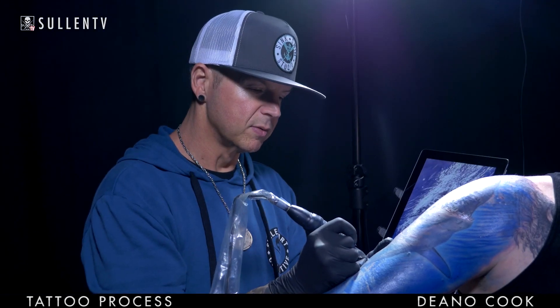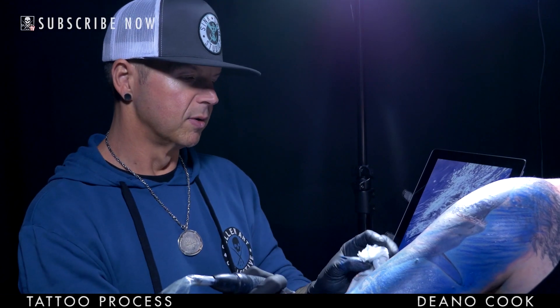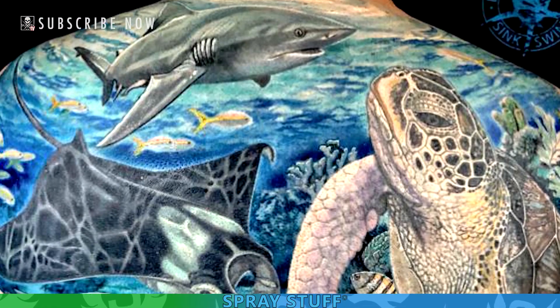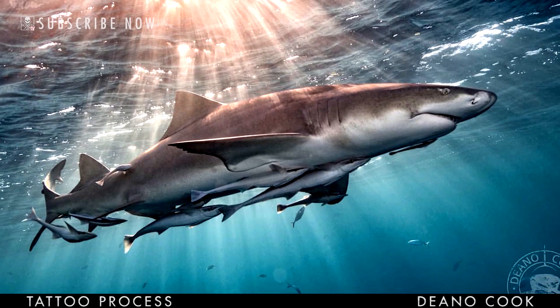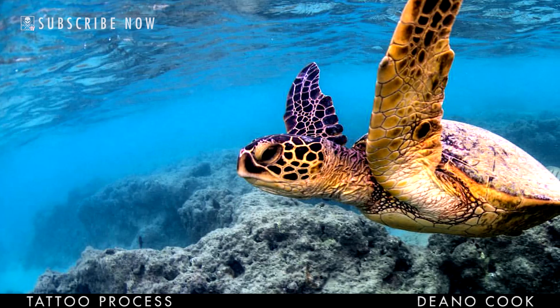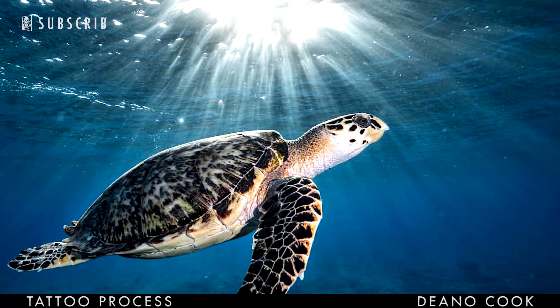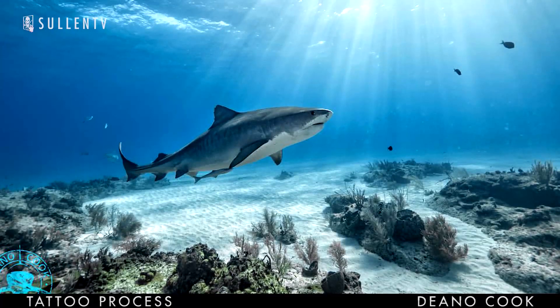I've always, throughout my career, sort of been known as a realism artist, and even more known for color realism. But quite a few years back, I married my two passions together and started using my underwater photography in conjunction with my tattoo art, and once I did that, it's like everything took off for me. I have a slogan: I take all my work from sea to skin. So I go out and gather all my own reference material, take my own photos, and put them into actual tattoos and paintings.